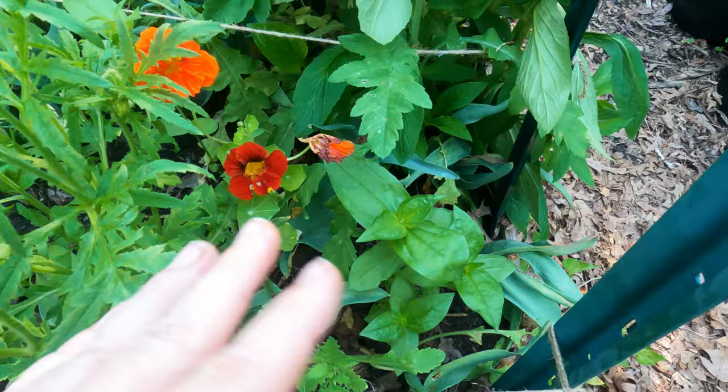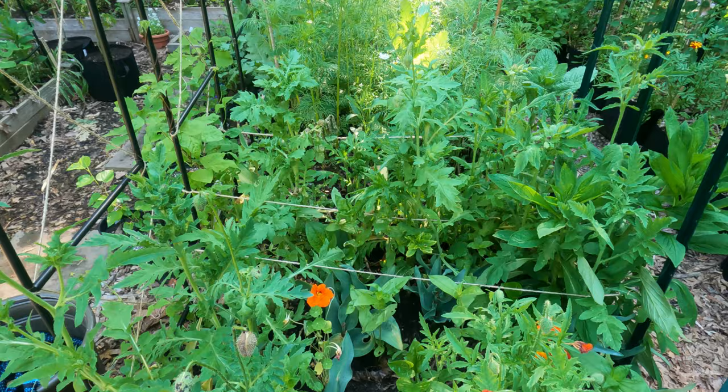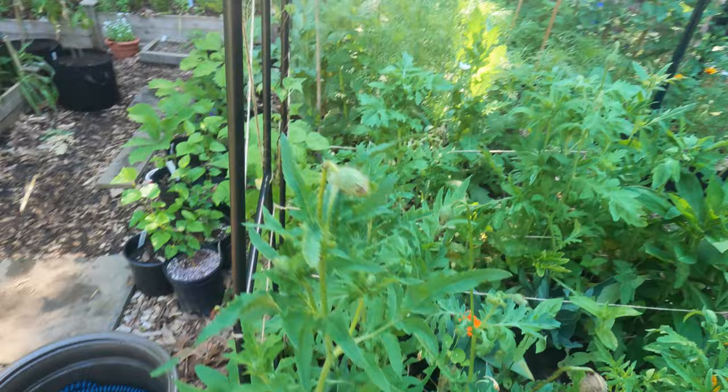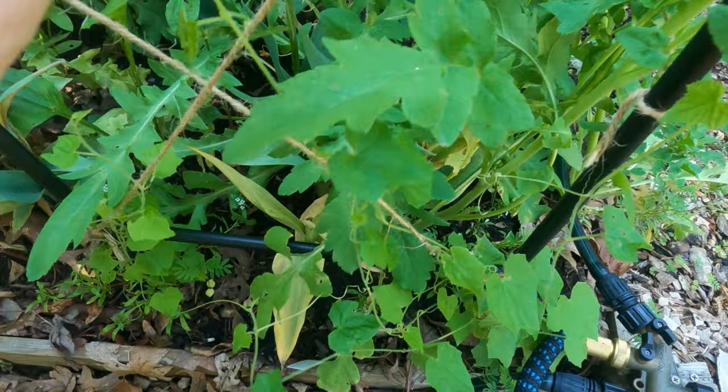Here are some more nasturtiums, and the zinnias are still working their way up. Same as the other bed - I will cut all the foliage back as soon as the poppies are no longer blooming because I want the zinnias to get all of the sun. On this side, just like the opposite side, these are the cucamelon vines. They're not doing as well as the other side - I don't think they're getting as much sun.